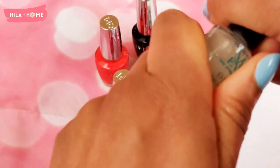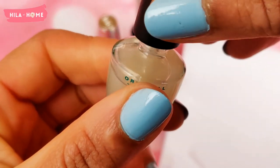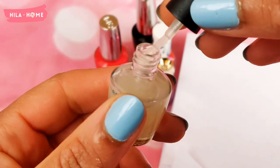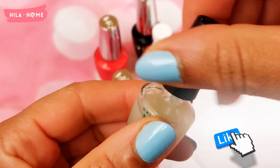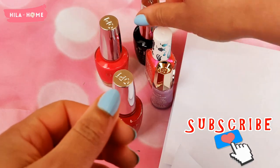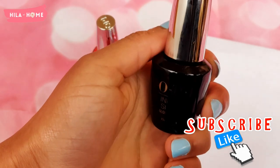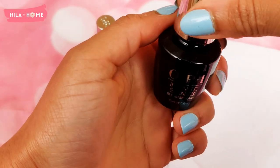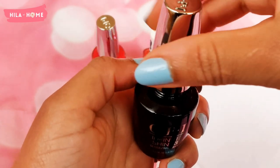This is the Nail Envy nail strengthener. I got the 3.75ml size because I've found that with these things a little goes a long way. The Nail Envy treatment also comes in different colors in case you wanted to tint your nails whilst treating them.